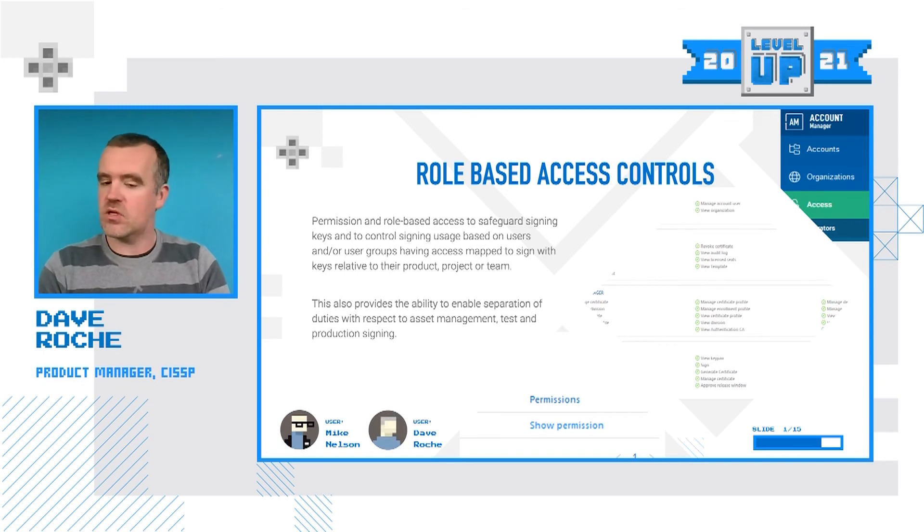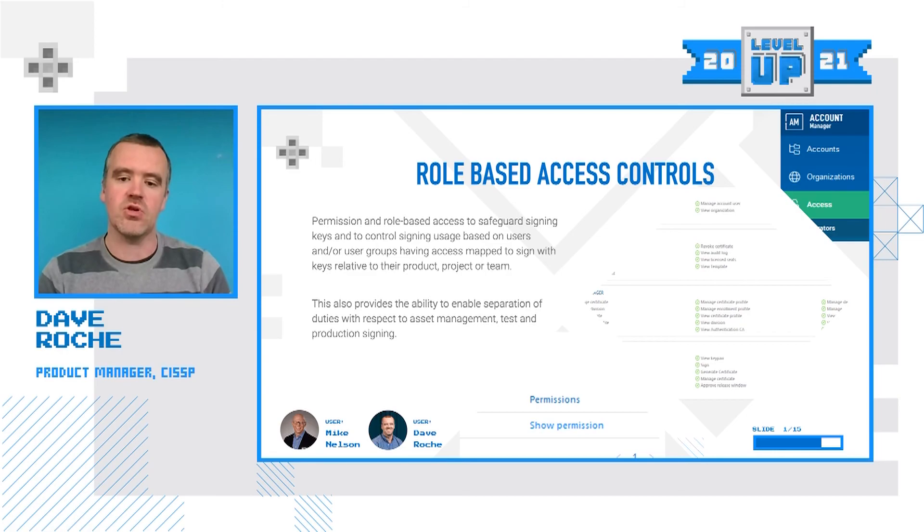When we talk about role-based access, it's not just about access to keys, but also about separating the duties of what different users within the service are doing. You can have administrators generating private keys and certificates and assigning them to teams, users with specific responsibility around signing or approval workflows, and even non-human actors — such as a build server with automation — with tightly scoped permissions to do specific things as part of a release.